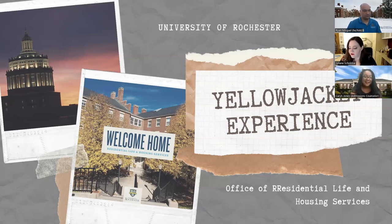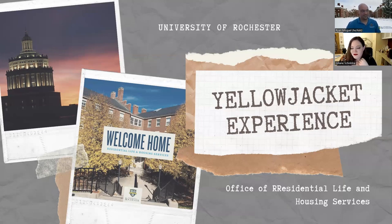I'll introduce myself. My name is Julianne Schneeby, and I am the director for student housing services and grad and off-campus programs — the director of housing is usually what I tell people. And I'll let Ryan introduce himself. My name is Ryan Modell. I'm the area coordinator for the first-year quad, so I oversee Gilbert, Hoeing, and Tiernan Halls.